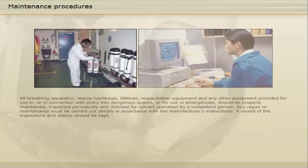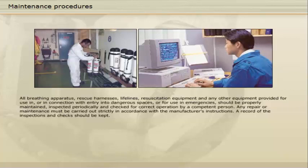All breathing apparatus, rescue harnesses, lifelines, resuscitation equipment, and any other equipment provided for use in or in connection with entry into dangerous spaces or for use in emergencies should be properly maintained, inspected periodically, and checked for correct operation by a competent person. Any repair or maintenance must be carried out strictly in accordance with the manufacturer's instructions. A record of the inspections and checks should be kept.